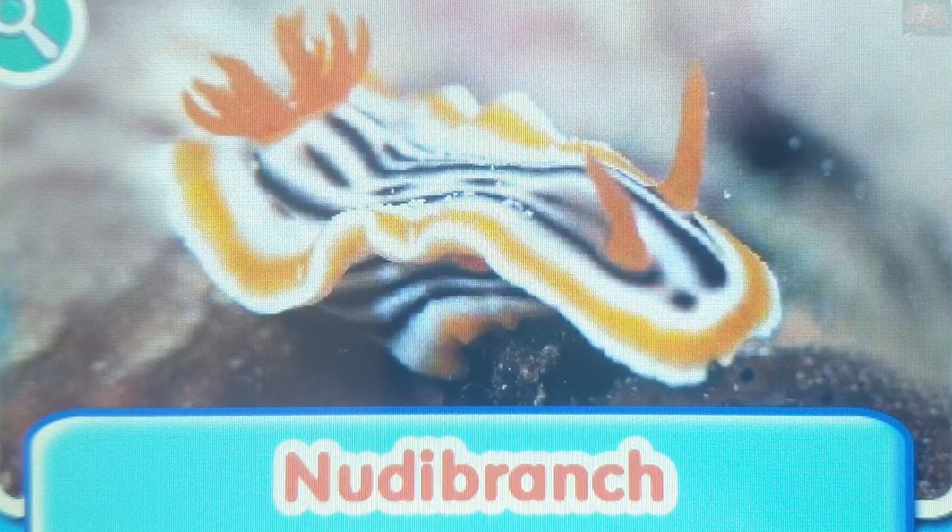Nudibranch. The nudibranch is a mollusk without a shell. They come in all kinds of different shapes, colors and sizes.